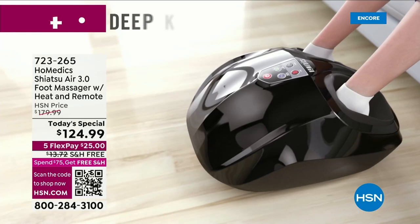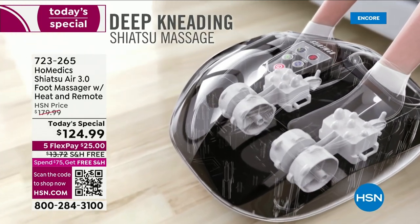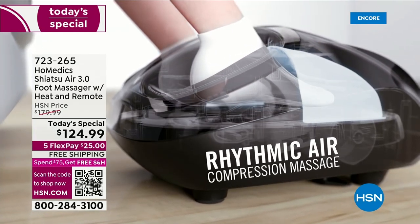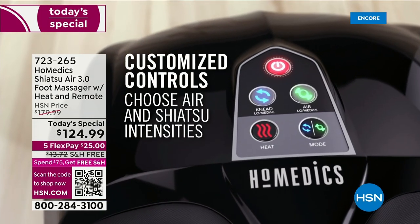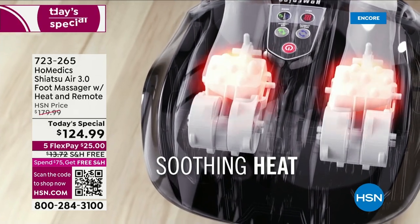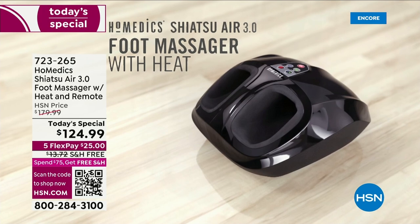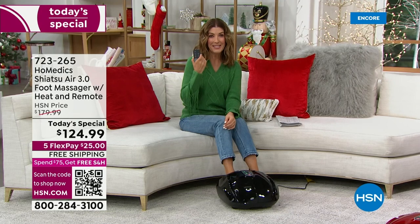Are you ready for the best foot massage of your life? You don't have to make an appointment, you don't have to find a friend. Look at the deep kneading shiatsu massage technique. You can also get the air compression massage and enjoy soothing heat. You can customize the control to change the level from low to medium to high. You can add heat if you like a little extra boost of warmth — so soothing, so relaxing. It even comes with a remote control.